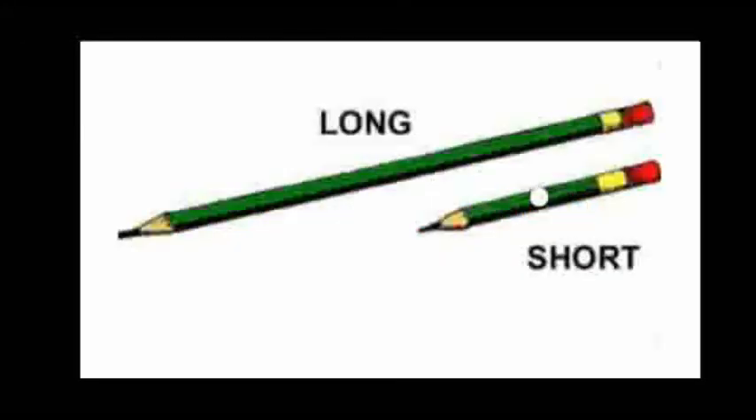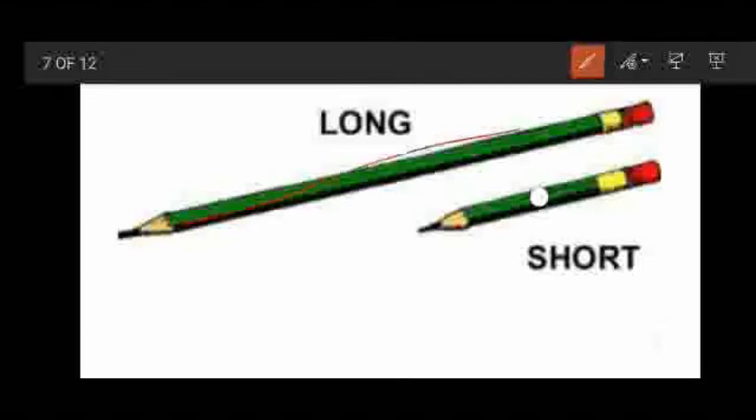Now, we will see long and short. See children, what can you see here? There are two pencils, and they are green in color. The first pencil is long, and the second pencil is short.